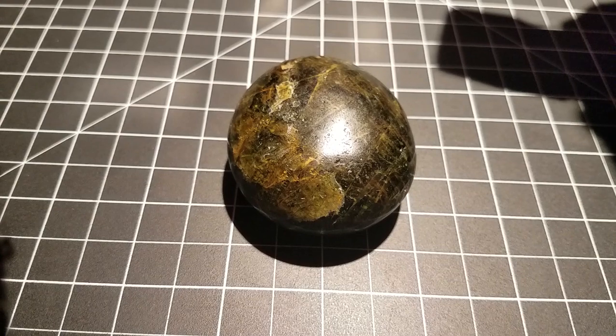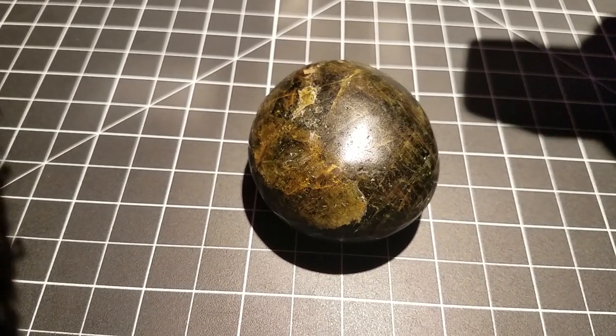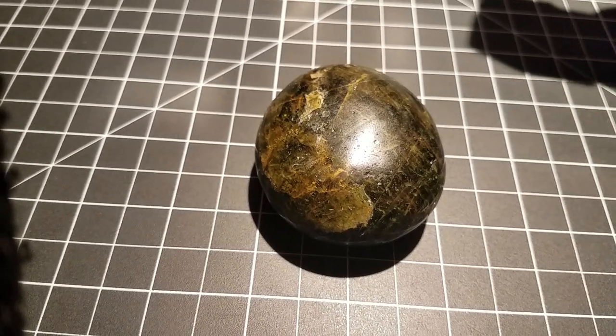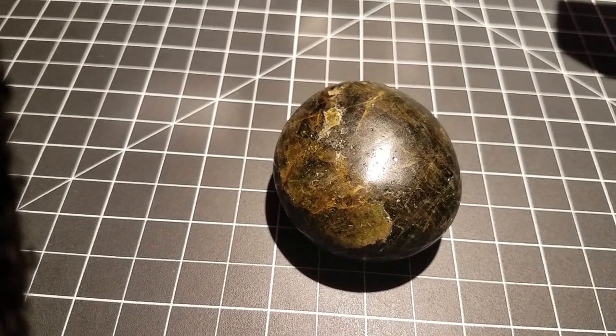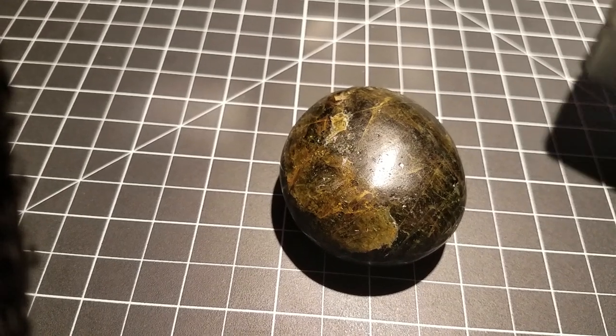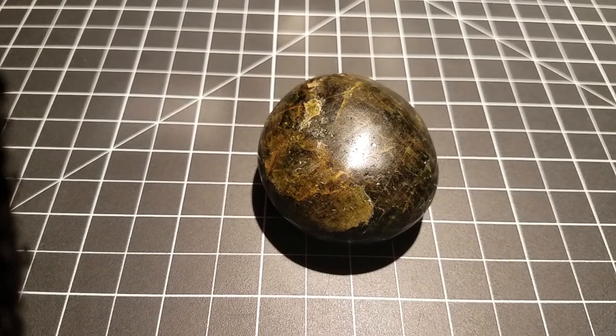It's a fun little thorium-bearing rock sample. It's apatite with some other stuff in it. You never know what you'll find in a random rock store or any store that sells mineral samples or rocks of any kind.